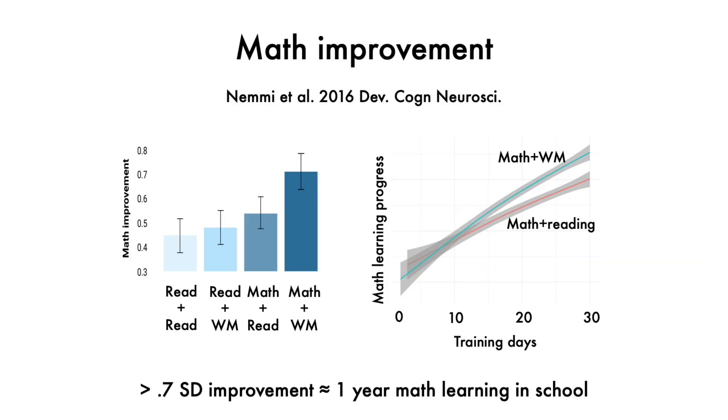to see if this training transferred also to math tests that did not use a number line. And we found that they did improve from this training, which is also in line with what other researchers find.